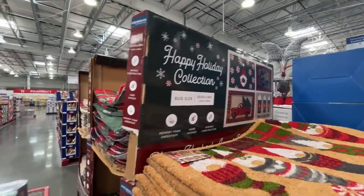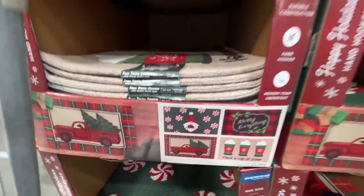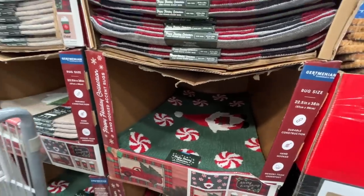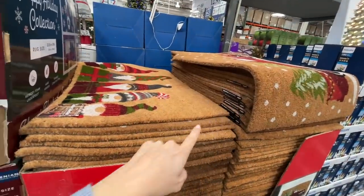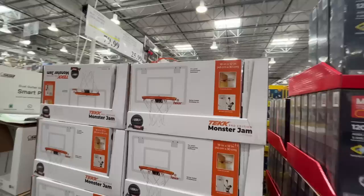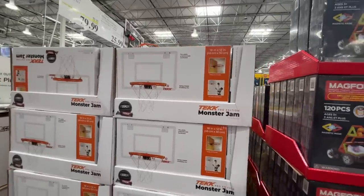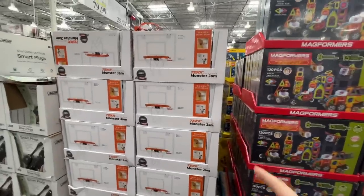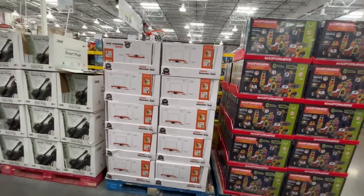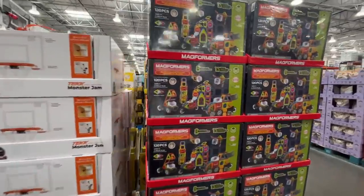They've got Christmas mats over here — $22 for the accent rugs. I really like the peppermint one with the gnome. These small ones are $10. Oh, Monster Jam basketball hoop for $26 — come on, ride the jam! Space Jam — that's my jam.